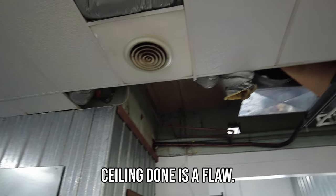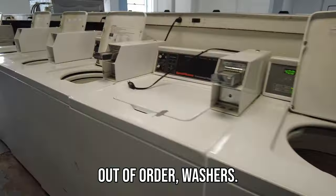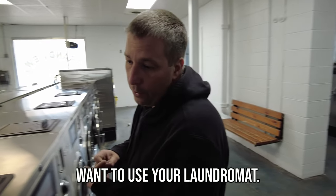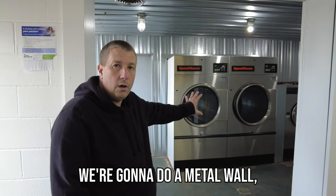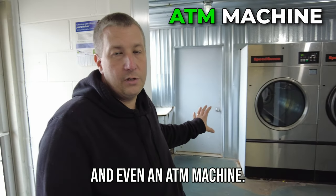Not having your ceiling done is a flaw. The floor peeling up, not taking care of this stuff — out of order washers, even one or two, if you're never going to fix them, throw them away because if you have out of order machines, people are not going to want to use your laundromat. The change machine is actually going to go into a bump-out here. We're going to do a metal wall with metal covering and we're going to do a change machine, a new soap machine, and even an ATM machine.